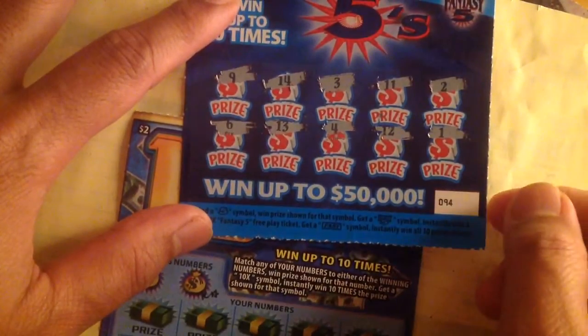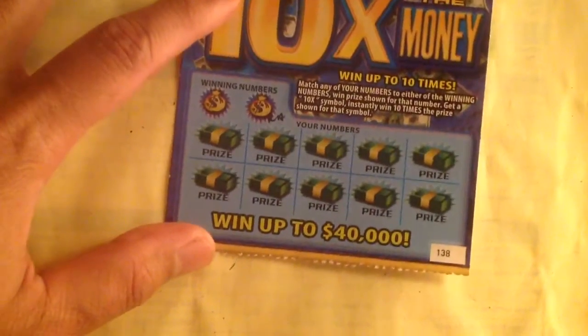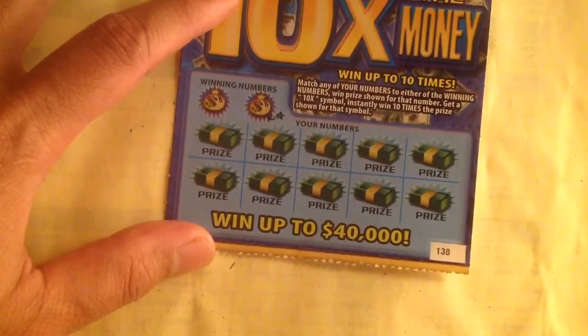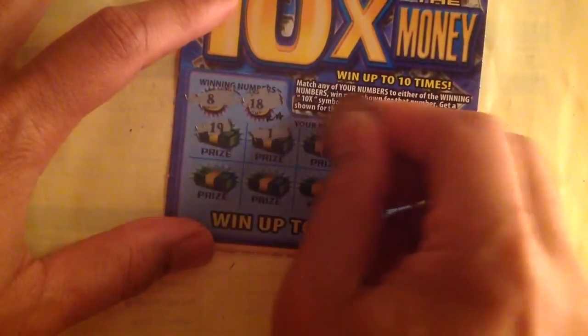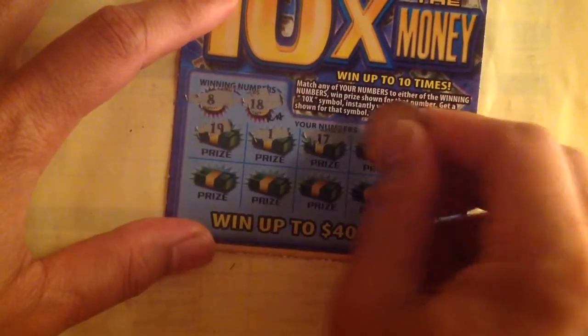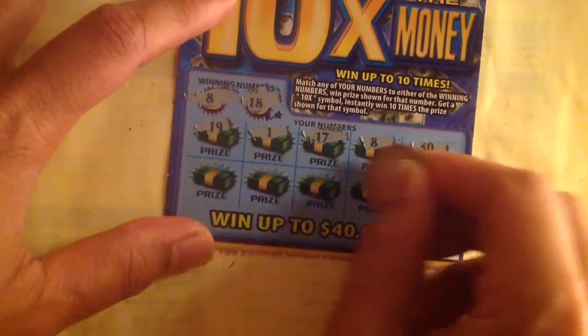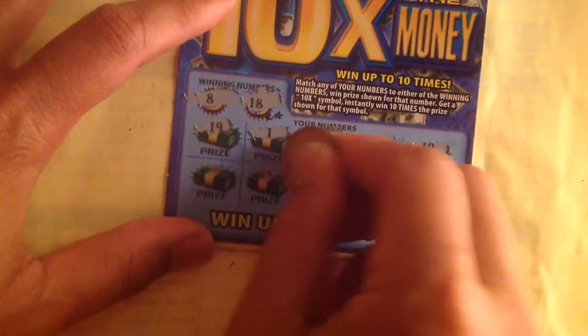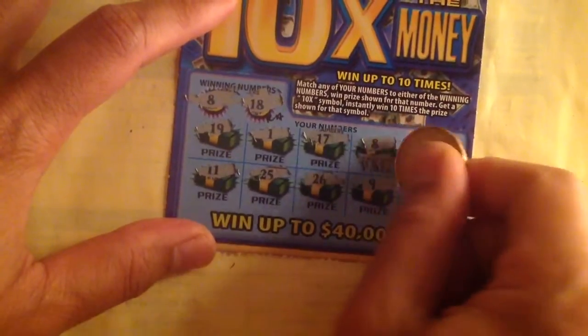There's nothing there. I guess the best one today is maybe the last one. Ticket number 138, number 818. Finally — it's not the best edition, but I got a free ticket over here.